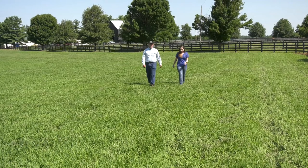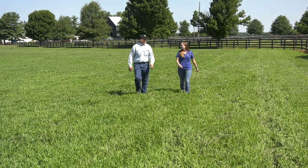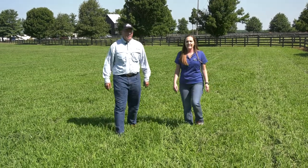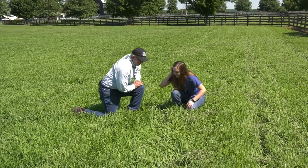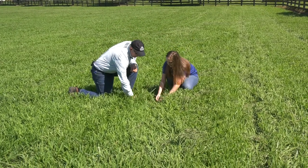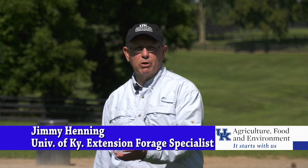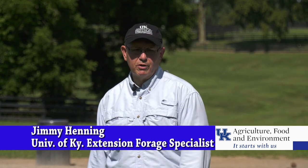Every farm is different and unique, and it's been one of the pleasures to walk on horse farms like this, take a look at the pasture resource, and understand how that fits into their management, their rotation of horses, and how it works on that farm. Mill Ridge was referred by their practicing veterinarian, who was well aware of the pasture program run out of the Plant and Soil Science Department at UK and through the Equine Initiative, and felt it could be an asset to the farm.